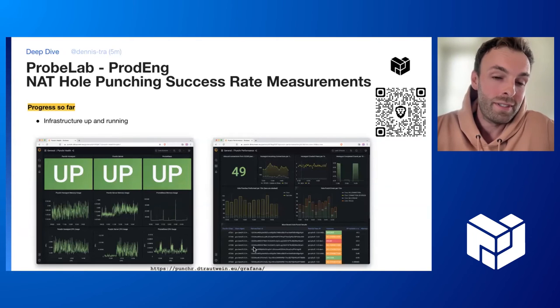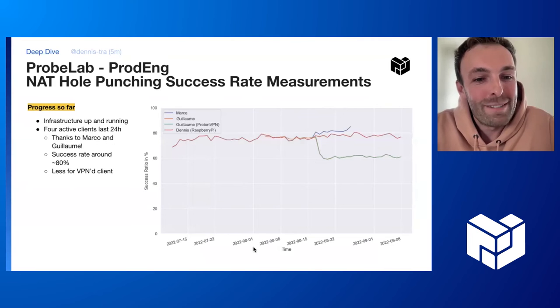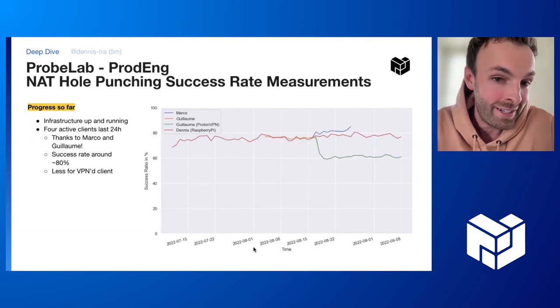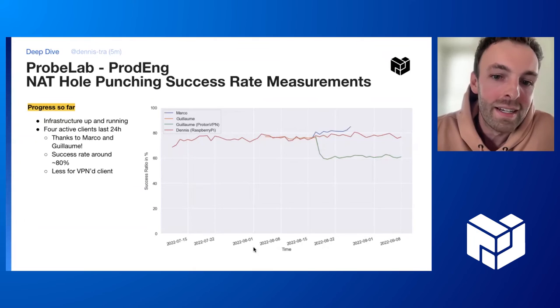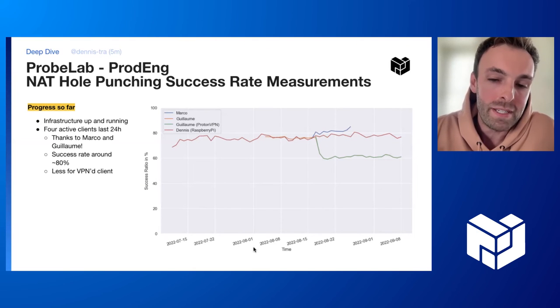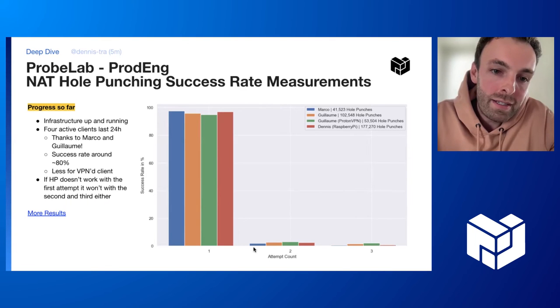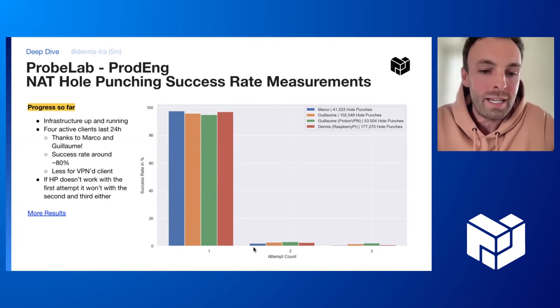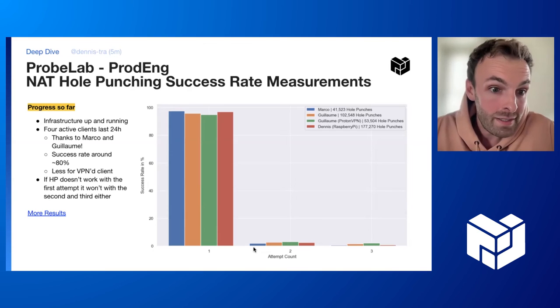The infrastructure is deployed and it's working. The Grafana dashboard link can be found down below. Right now we have only four clients deployed, and the success rate for these four clients is around 80%. You can see the time on the x-axis and the success rate on the y-axis. The success rate is around 80%, but it's lower for peers that are in a VPN network. Another improvement suggestion: the protocol actually tries this hole-punching thing a couple of times, but we found out with these preliminary results that if it doesn't work the first time, the second and third attempt also won't work. So we could actually stop the protocol there. There are many more results for the four clients, which you can find at the link provided.